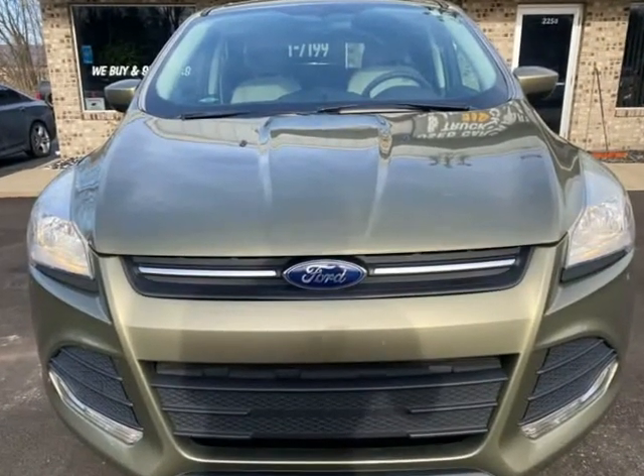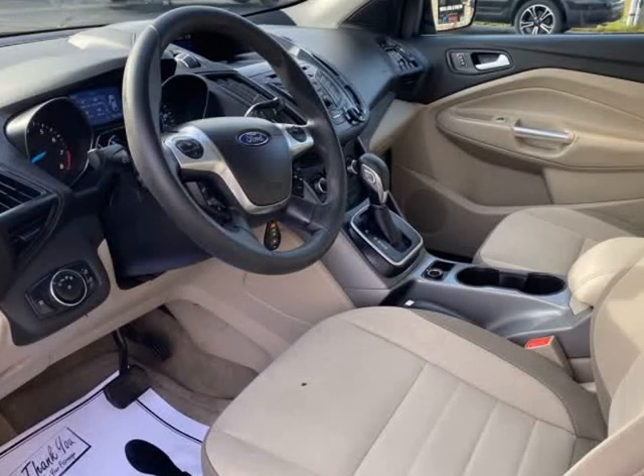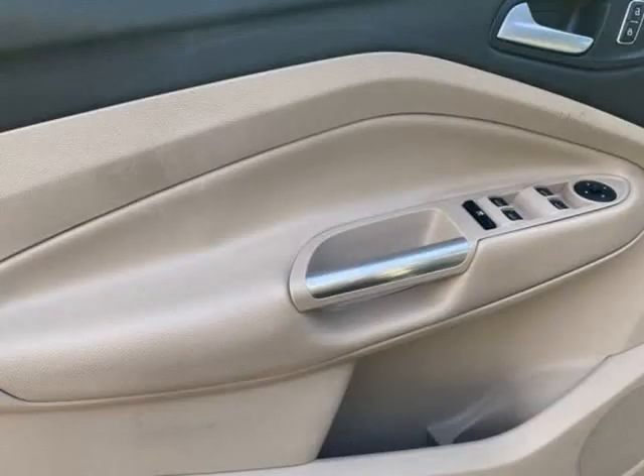Buy with confidence at Blue Collar Auto Sales & Finance, founded on honesty, integrity, and respect. Multiple finance options available.